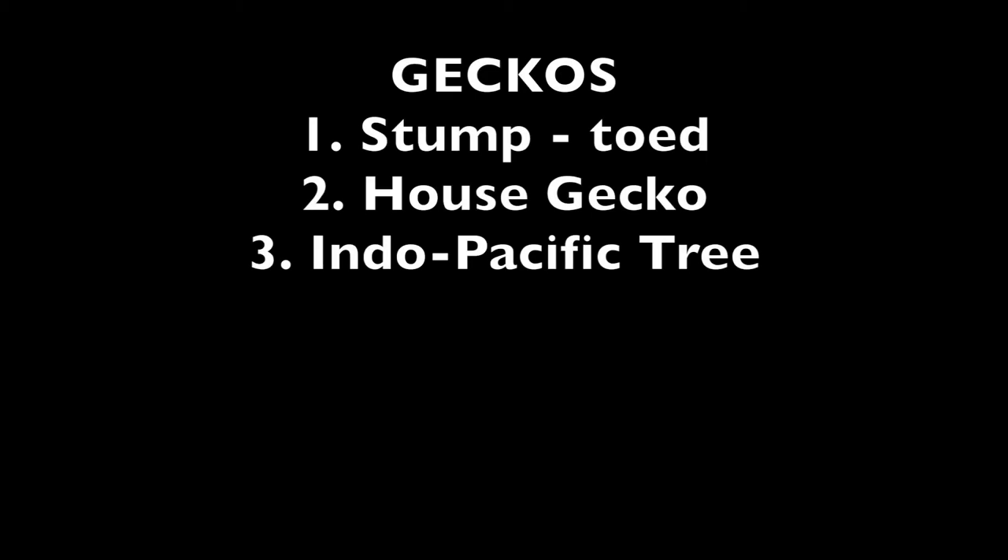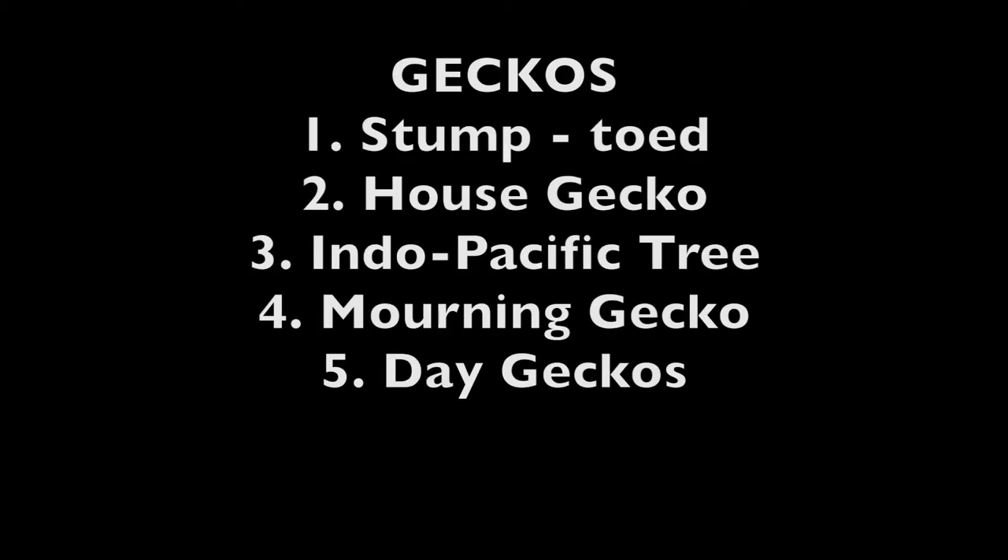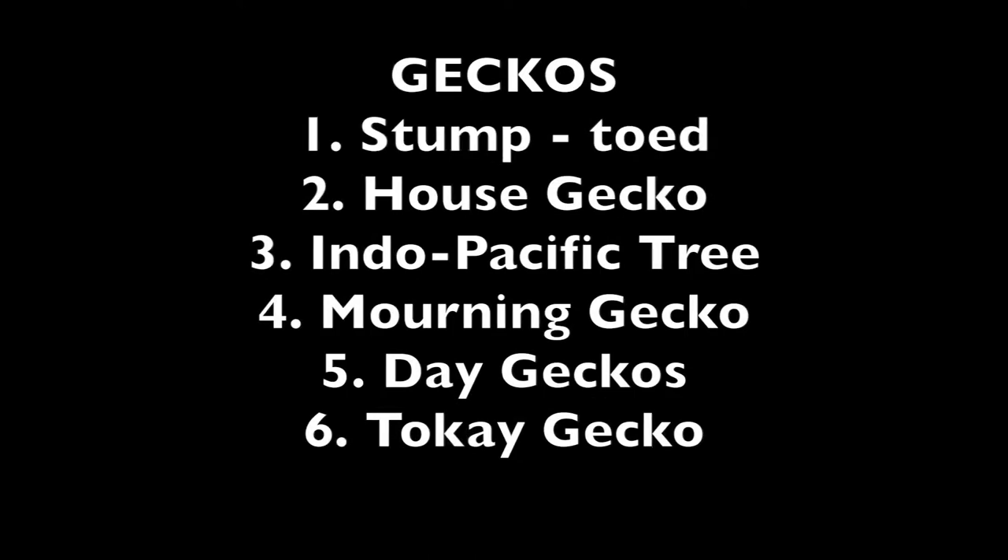There are six types of geckos: the stump-toed gecko, the house gecko, the Indo-Pacific tree gecko, the mourning gecko, day geckos, and the tokay gecko.